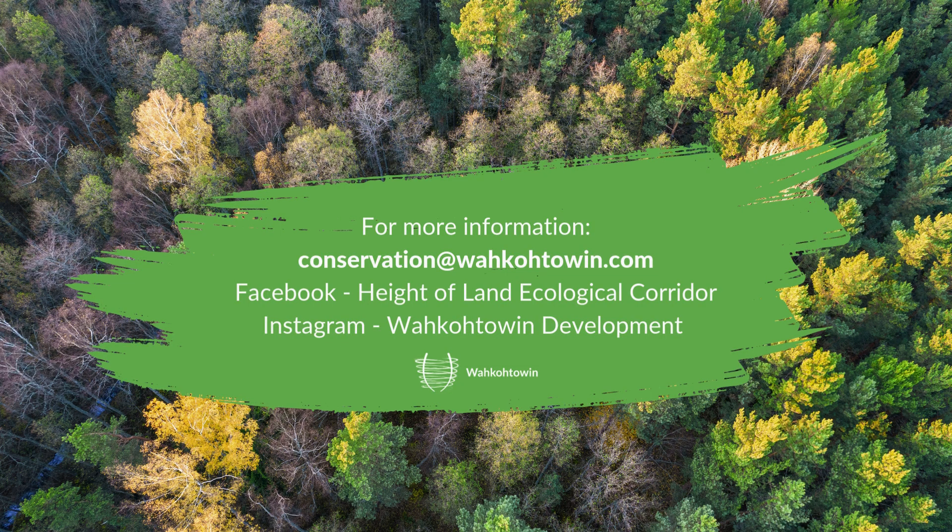If you have any more questions, you can send us an email at conservation@wakotowin.com. If you have something you want to share, want to set up a one-on-one conversation about this project, or have any thoughts or questions, that's your contact. We also have a Facebook page set up for this project where we'll be sharing event details and updates, and we'll be posting updates to our Wokotuin Development Instagram account as well. Chi miigwech — thank you so much for your time and attention. I hope to see some of you in person this winter.